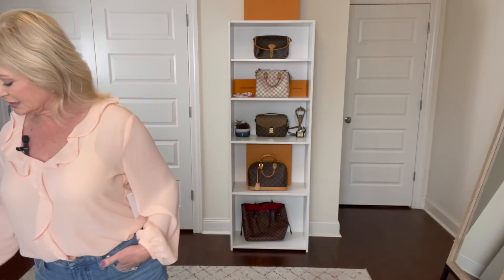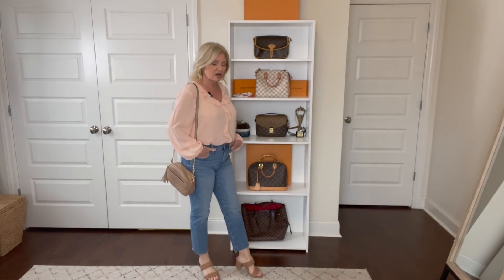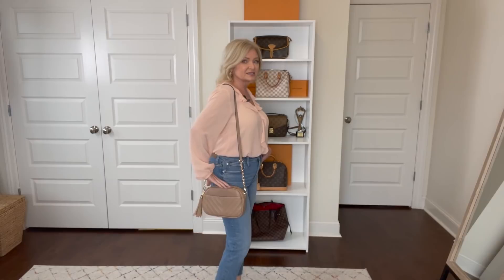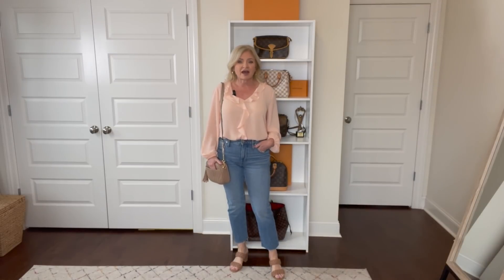Rounding out this outfit, on my feet I've got my two-braid slides that you've seen me wear many times — these are from Amazon in the $30-33 range depending on color and size. I'm also carrying my little Daisy Rose quilted bag from Walmart in the $20-25 range, very affordable. This makes a great outfit for lunch with friends, dinner, or shopping. If you really want to dress it up, pair the blouse with black slacks and heels or flats for a great work outfit — it's extremely versatile.